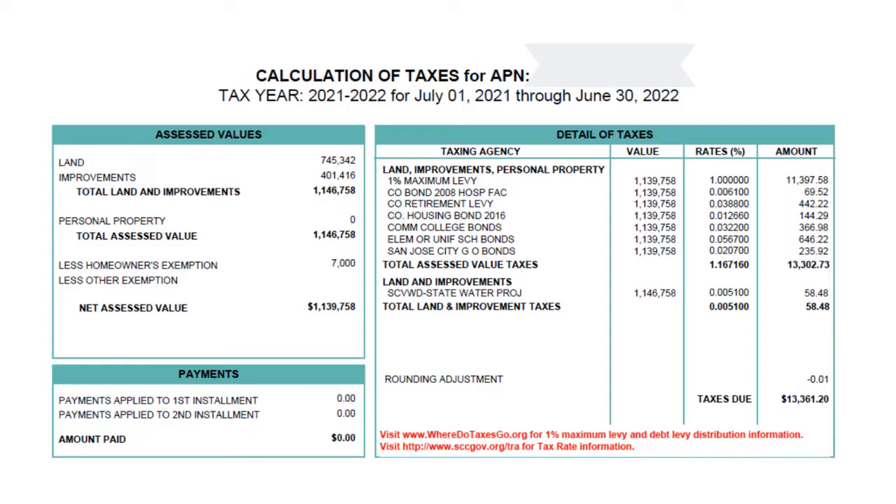Typically, your purchase price becomes your property value base, minus a standard $7,000 exemption per household if this is your primary residence. The net assessed value is $1.139 million. So 1% of that gives you $11,000 in property tax payable. That marks the biggest component of the tax bill.